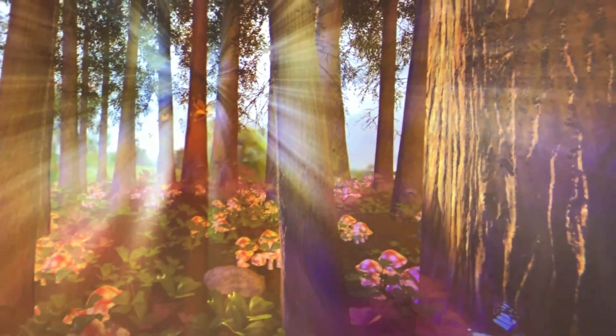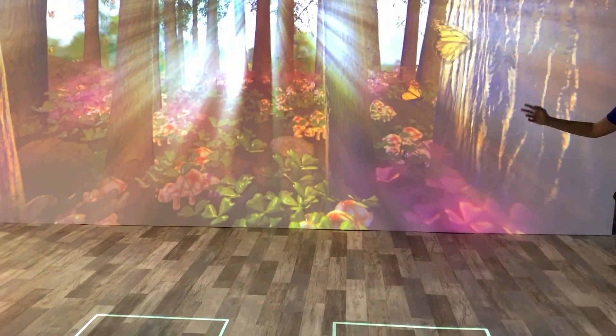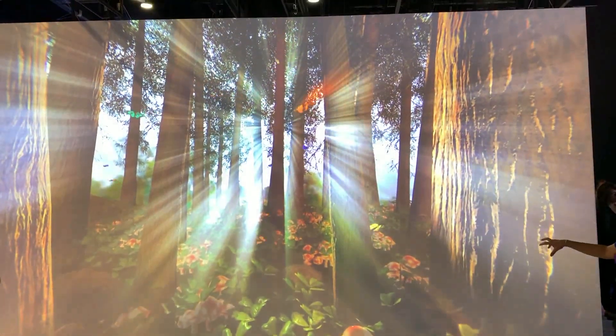Stage 3 is like if there are two people standing there where the visual indicators are — that also changes again to an even darker environment with more of some of the creatures that come out.